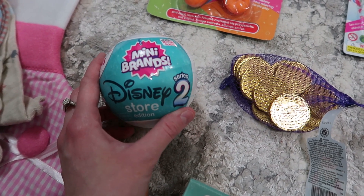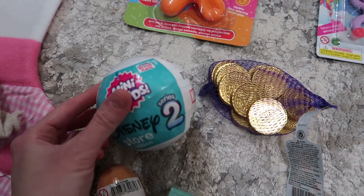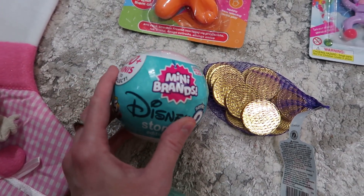Mini Brands Disney Series 2. I think these are so cool and I just thought it's a little tiny toy that they can have in the stocking.